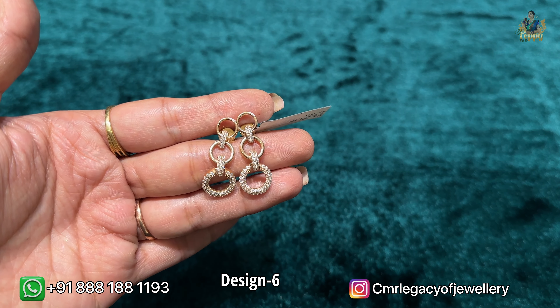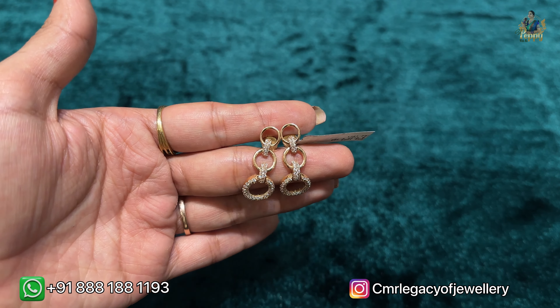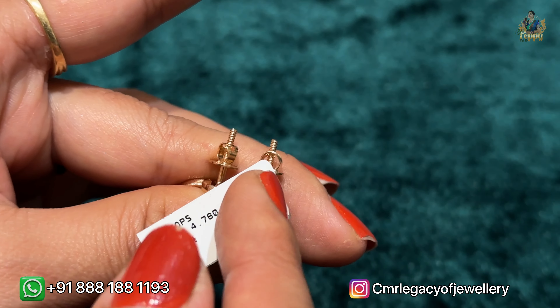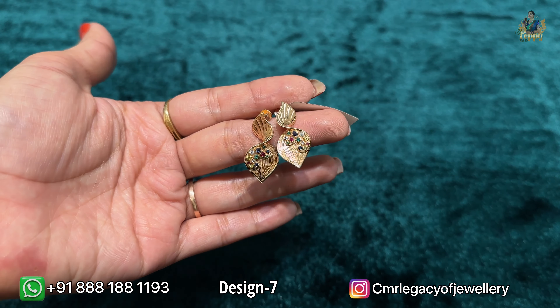These are another beautiful jumkas! Look at these — in 18 karat rose gold combination, circular disc pattern with CZ stones in it. It's a really very different design and also very classy. This is the tag of it and the net weight is around 4.780 grams. These are all CZ stones of premium quality.